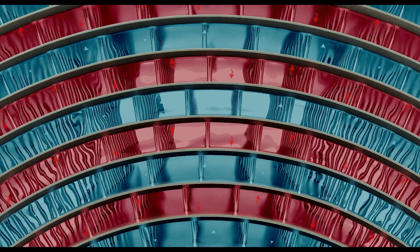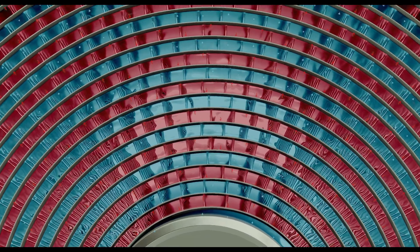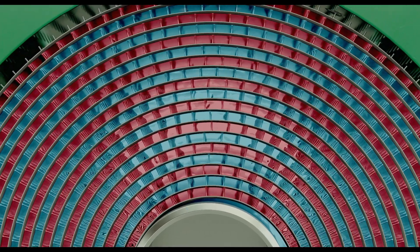Nexen spiral plate heat exchangers are an alternative to any other heat exchangers and will provide a high heat transfer value as a result of a counter-current flow.